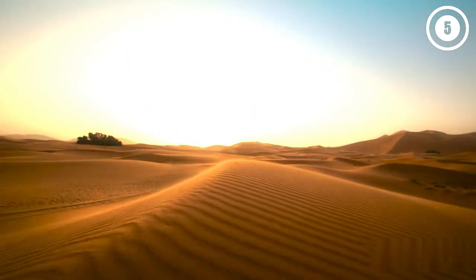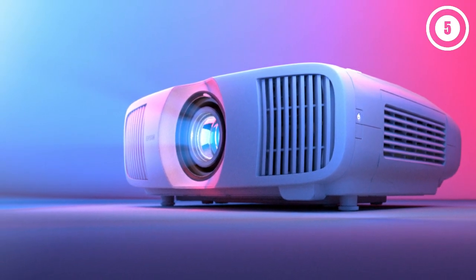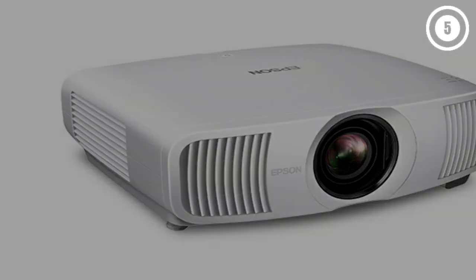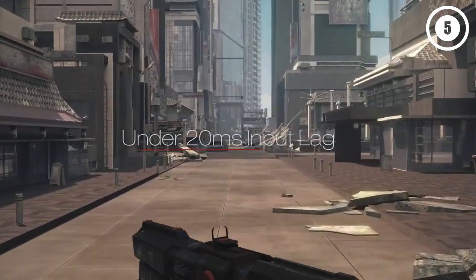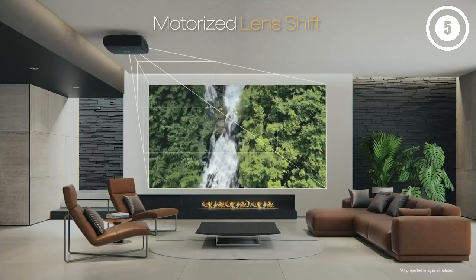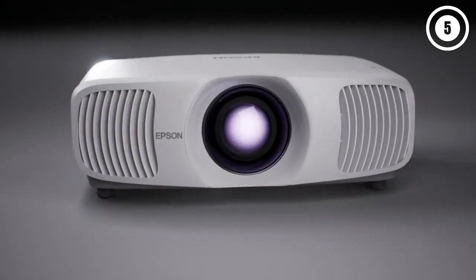Why we like it: The LS11000 has great detail, is bright enough to produce satisfying high dynamic range HDR video, and has wonderfully accurate color in the natural picture mode. This LCD projector uses a laser light source that should see you through the next decade or longer, with no need to pay for replacement bulbs. It's one of only a few 120Hz projectors right now that has high-bandwidth HDMI 2.1 inputs to work with the most advanced 4K gaming consoles and any future 8K sources. A motorized lens with generous zoom and lens-shifting capabilities makes this projector easier to set up than many others.